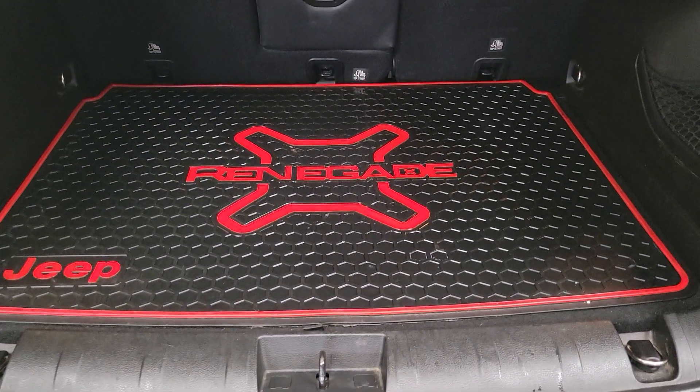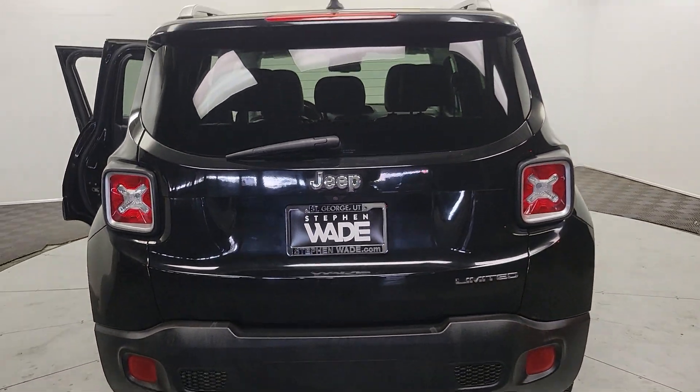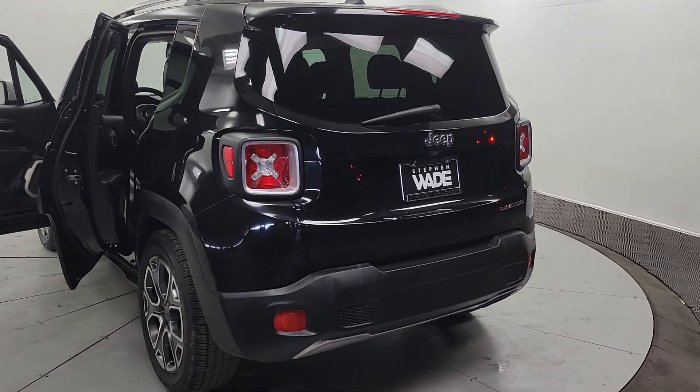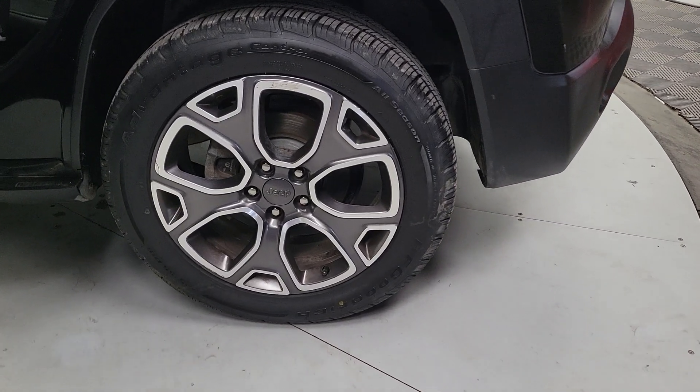These are just some of the great options this vehicle comes with: heated steering wheel, keyless entry, backup camera, keyless start, fog lamps, heated mirrors, remote engine start, satellite radio, multi-zone AC, and heated front seat.